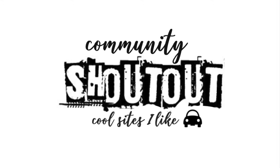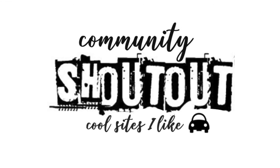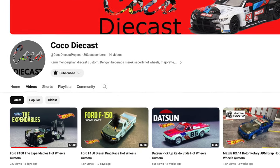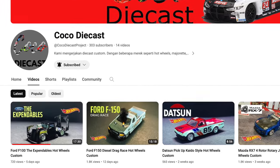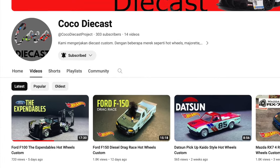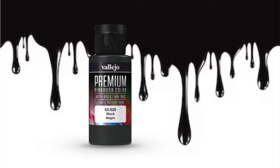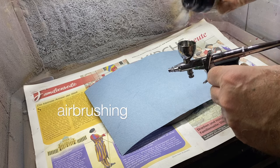I want to give a community shout out to Coco Die Cast. There's a link in the description that you can click on and immediately find yourself transported over there to see some outstanding customization work. I hope you're following up on the shout outs — as I discover them, I'd like to pass them on to you.